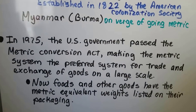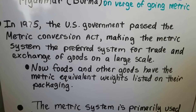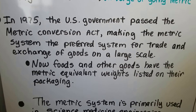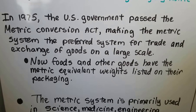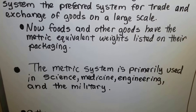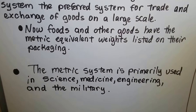In 1975, the U.S. government passed the Metric Conversion Act, making the metric system the preferred system for trade and exchange of goods on a large scale — for commerce. Now, foods and other goods have the metric equivalent weights listed on their packaging. The metric system is primarily used in science, medicine, engineering, and the military.